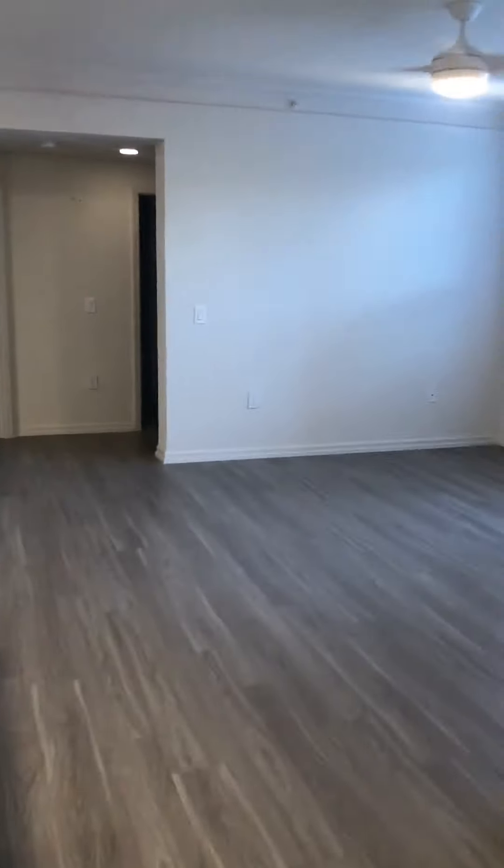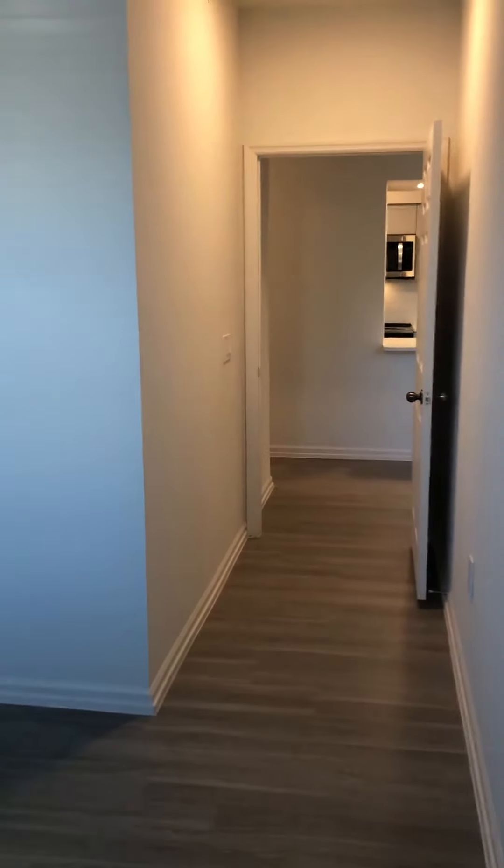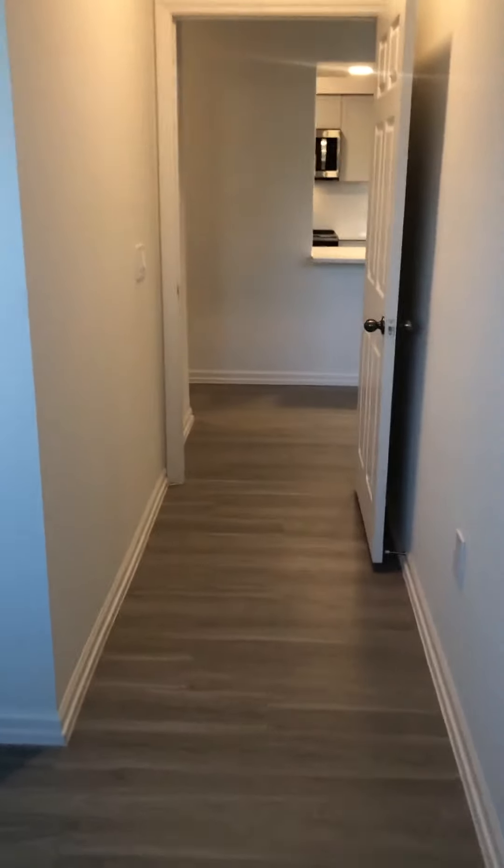This is actually our den area — a nice, perfectly square-sized room featuring a small hallway at the beginning. You'll just notice that it doesn't have a closet, but it would be great use as a bedroom; you just need to put a little dresser in here.